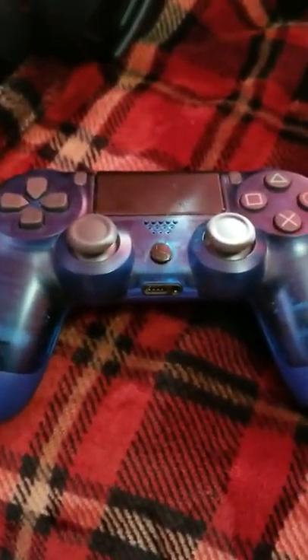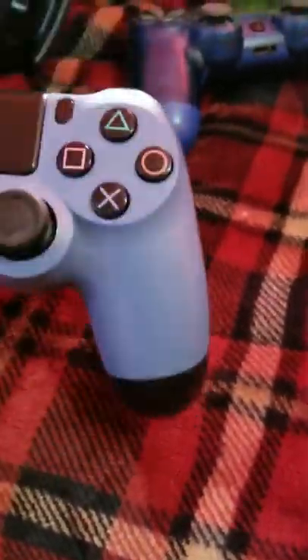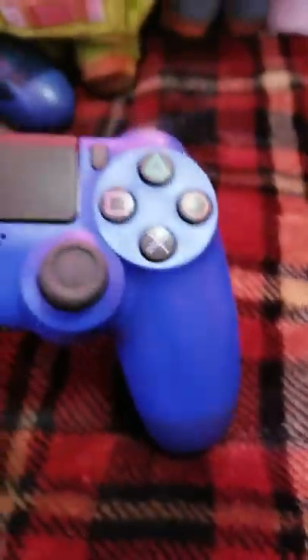Moving on, we have my crystal blue controller, which is exclusive to Walmart. It's a really nice clear color — I love it. Then we have the limited edition Uncharted gray blue, a very nice tone of blue. Then we have the normal wave blue controller.